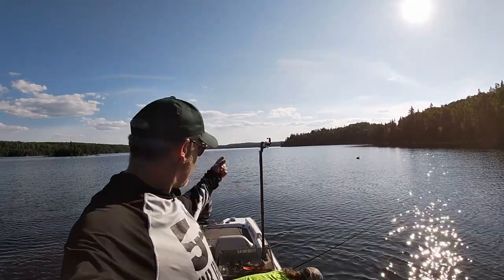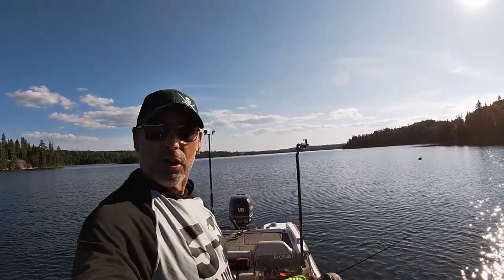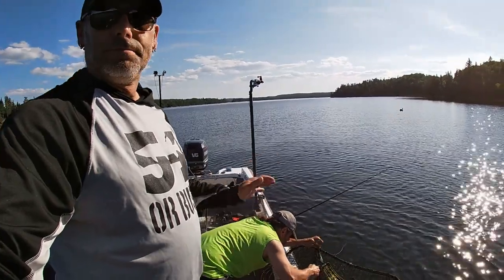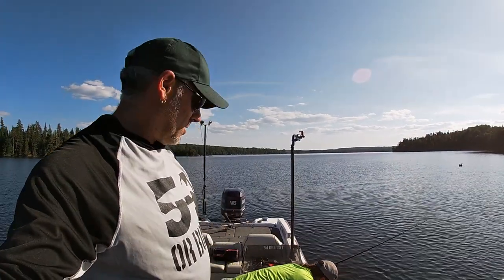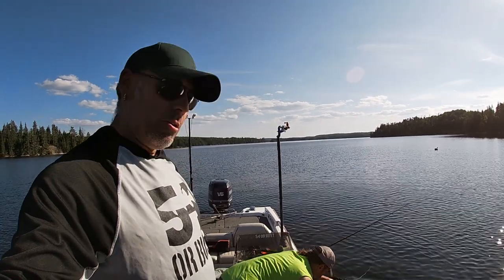Hey guys, Glenn and Dave, 54 Bust. We're back — been out a couple hours. We are seeing fish in the weeds. I just got a little one here. He came in hot, turned, and then basically just hammered me there. Of course Dave didn't see it because he was getting a backlash out — I was not, as things go.